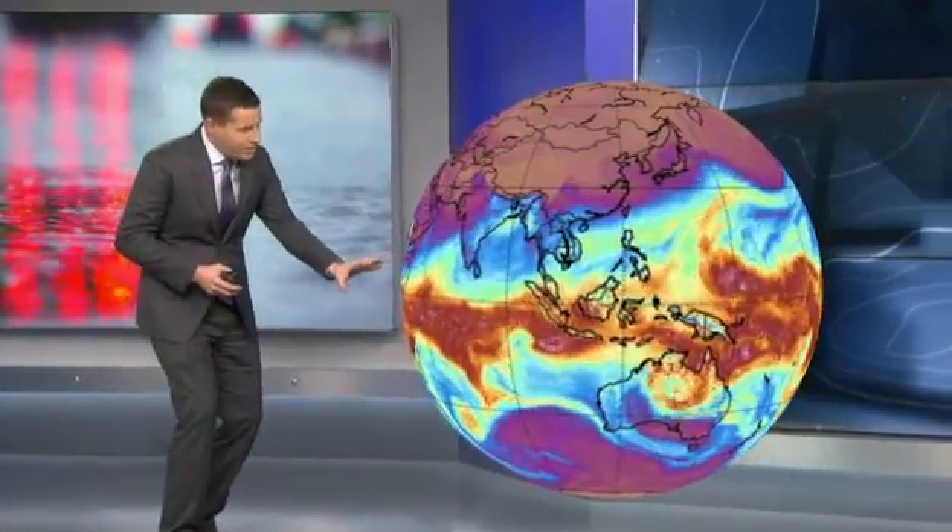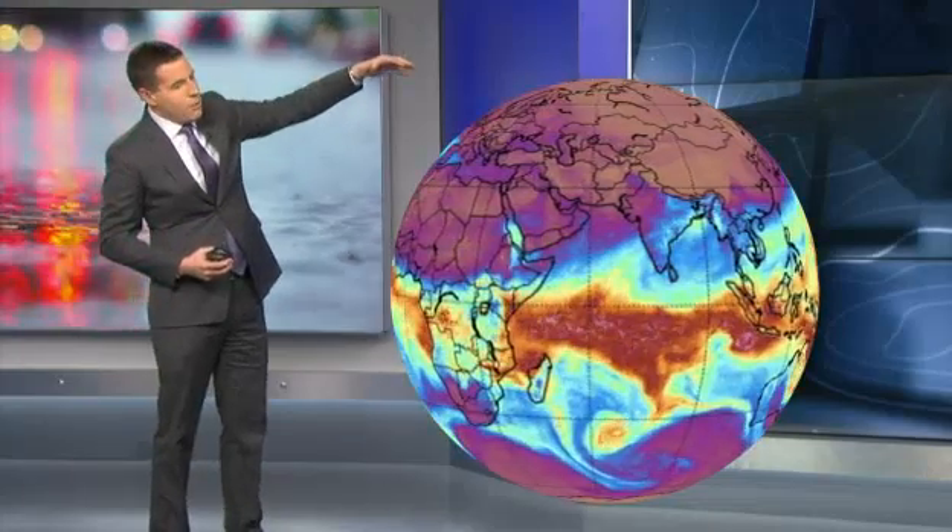We're going to switch the view here, and now you're seeing something totally different — a measure of the moisture that's in the atmosphere. If you look toward the equator, you see a lot of this red, orange, yellow, even some of that green coloring. That's an indication of very moist air. But as you look up toward the poles, you see all this brown and purple coloring? That's an indication of very dry air.